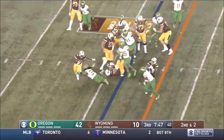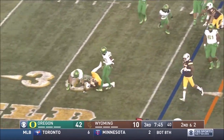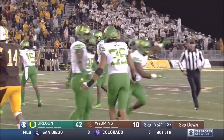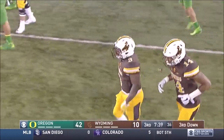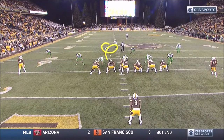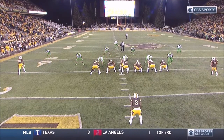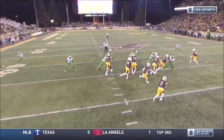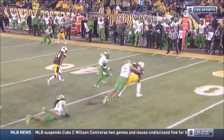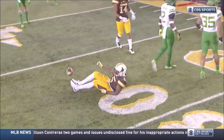Second and two. Right side, Milo Hall, slipping away, driven back and dropped as the Ducks rally to the football. Troy Dye finishes it off. Troy Dye is so fast — he's just running to the football, scraping, reading fast flow, coming down, accelerating through for the tackle for loss.